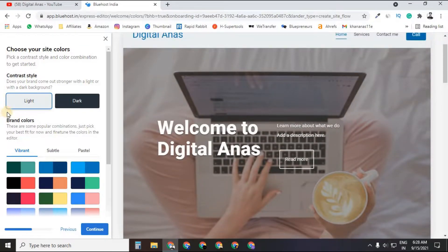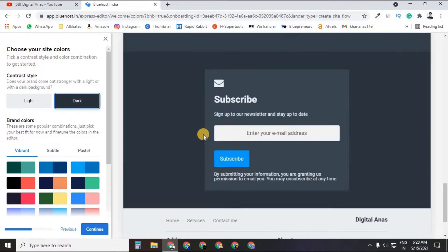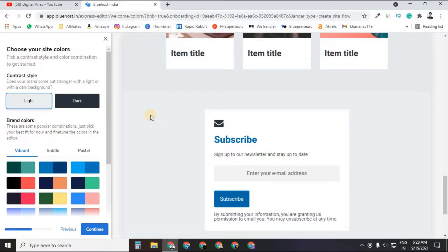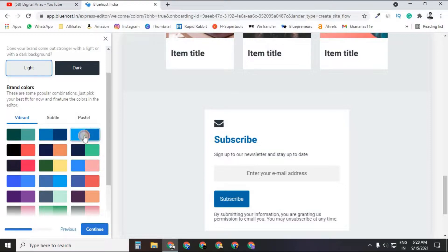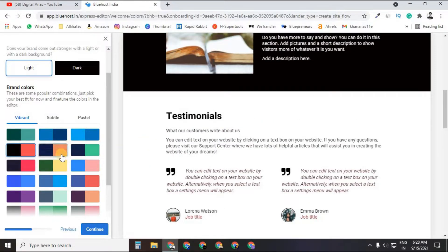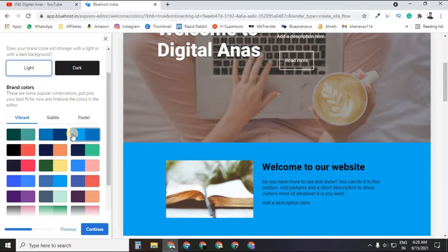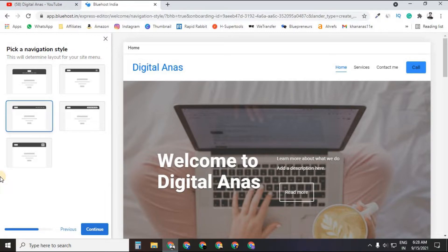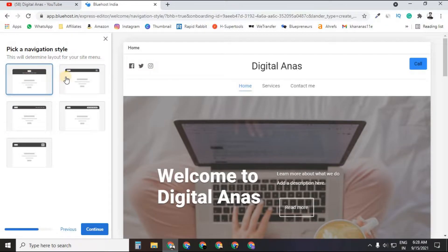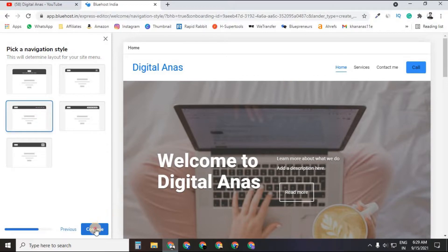Now the main part: choose your theme — dark or light. In dark mode the whole website becomes dark; in light mode it's clear and bright. You can also change the theme color. After that, choose the navigation bar style — there are multiple styles available. Just click and the changes apply instantly via drag and drop.